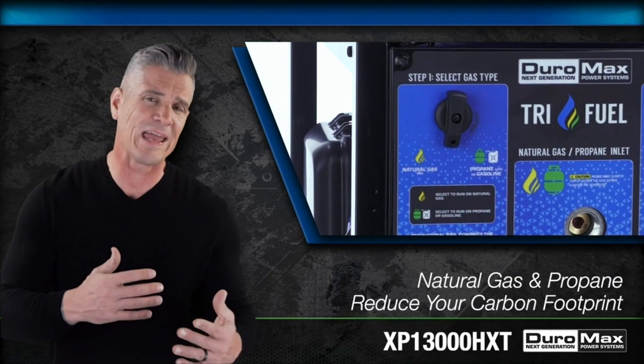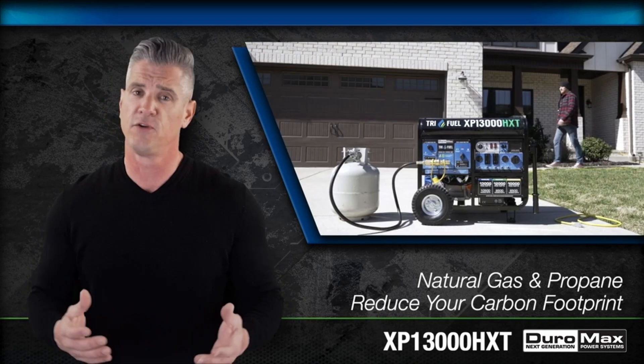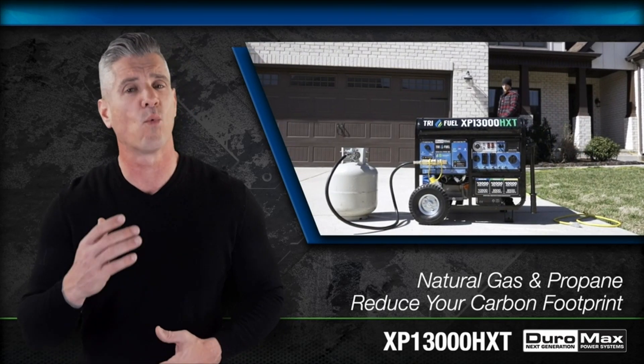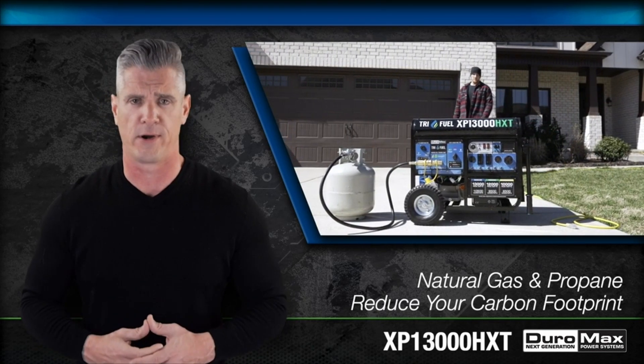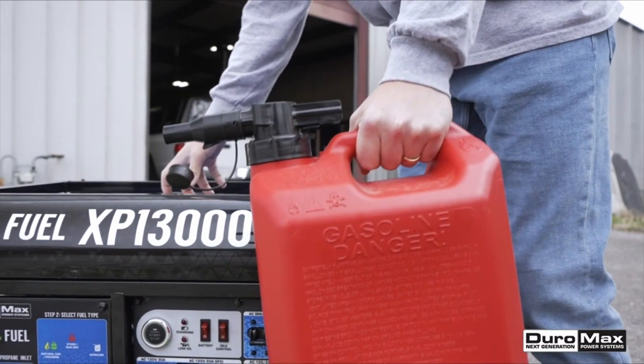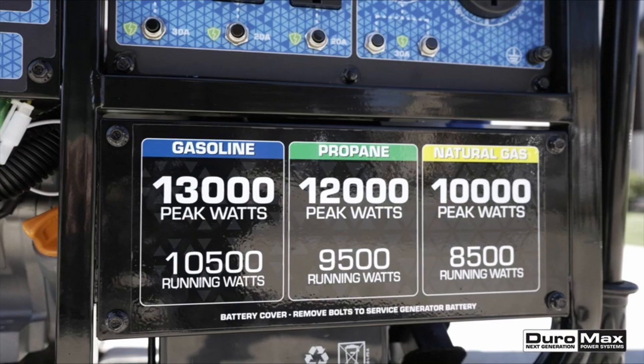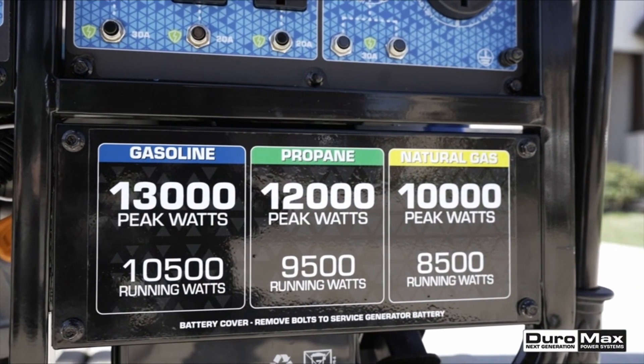In a world heavily dependent on electricity, having a reliable backup power source is essential. Generators provide a lifeline during power outages, emergencies, or when access to electricity is limited. While high-capacity generators often come with a substantial price tag, there are excellent options available for under $500 that offer impressive performance without breaking the bank.